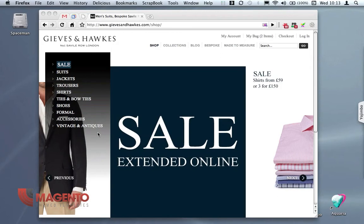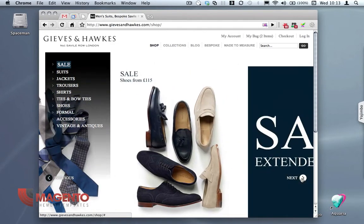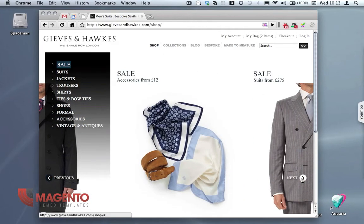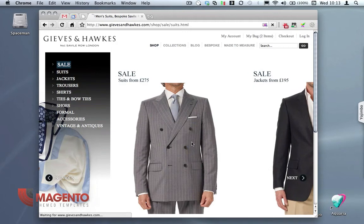I'm just going to have a quick look through the site and have a look at some of the features. On the homepage we've got this nice little slider feature here. I'm going to click next and see the ties and shoes and look at the raincoats and scarfs. I'm going to click on the suit there.